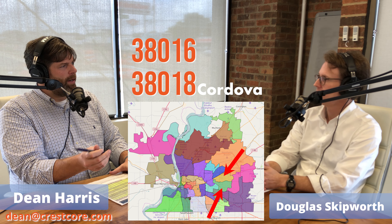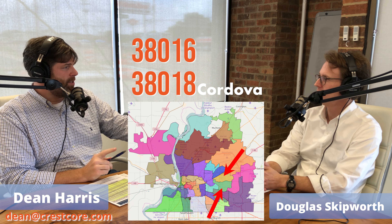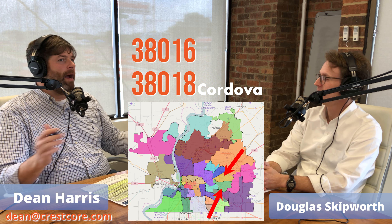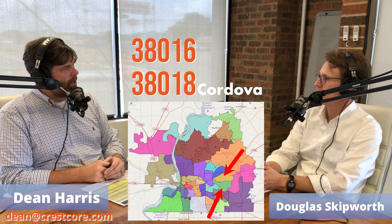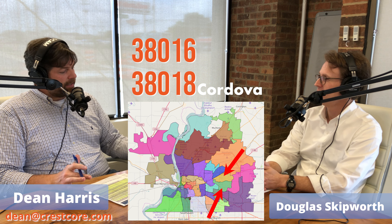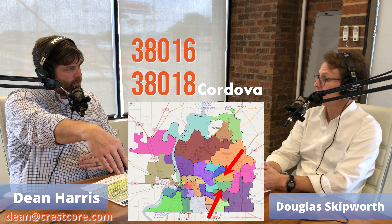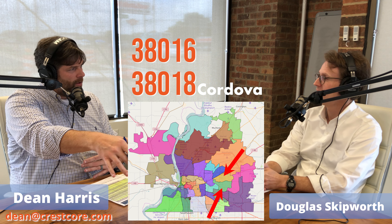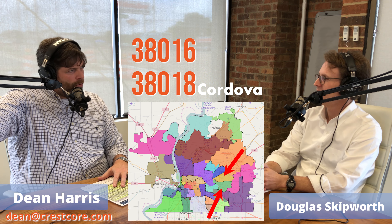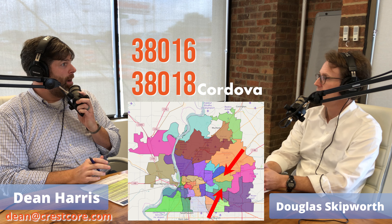Germantown Parkway was a two-lane road until you got all the way to Humphreys in Germantown. You might see a gas station on the side of the road. Now it's bumper to bumper. You come to 64 and take a right on Germantown — that's a seven-lane intersection with a turn lane in the middle, and the seven lanes go all the way through Germantown.